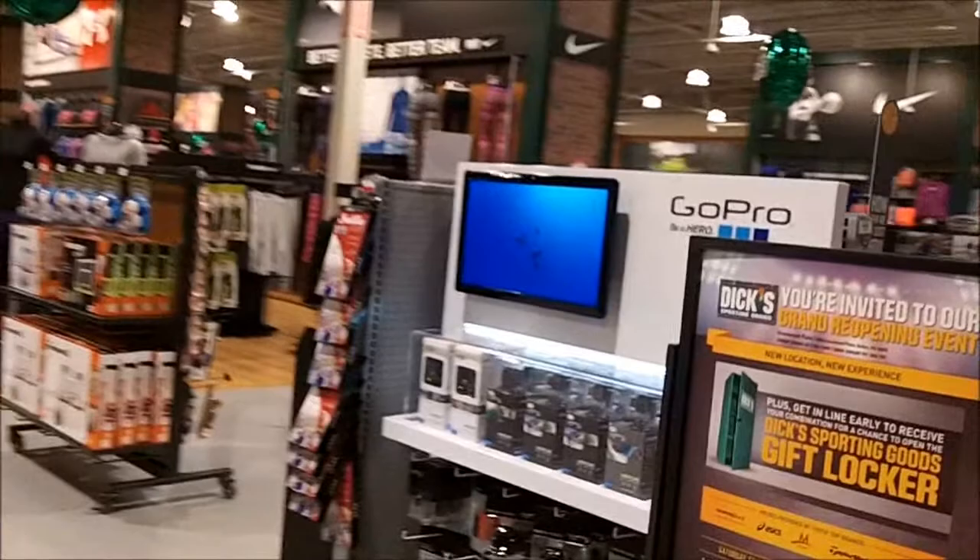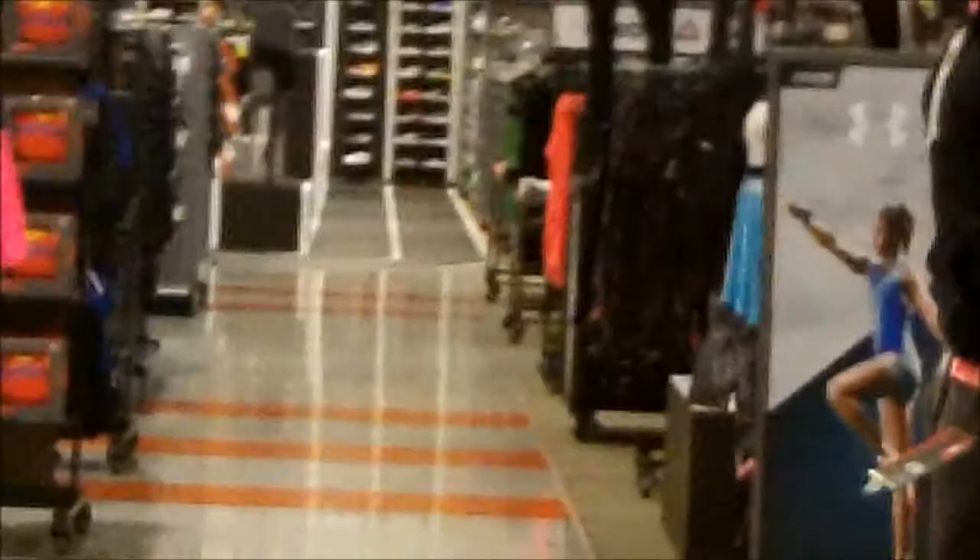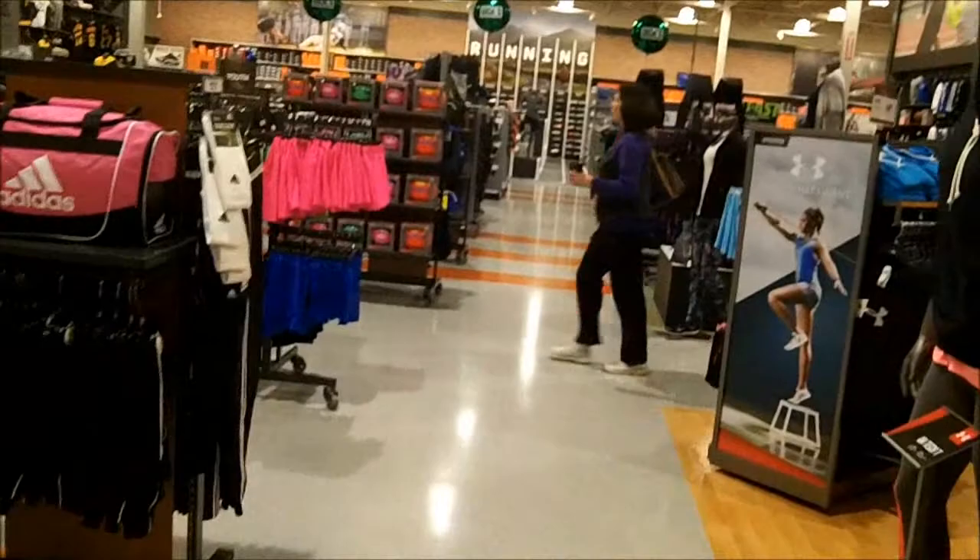Whoa! Those lights are actually LED, believe it or not. This is my first time ever being inside this store. It kind of reminds me of the Dick's Sporting Goods at Monroeville Mall a bit. Let's start the tour — we got an Under Armour section here.